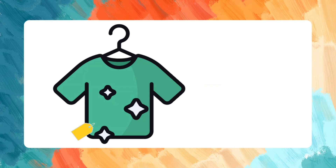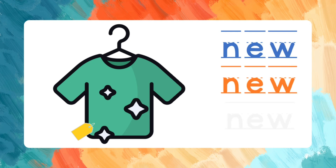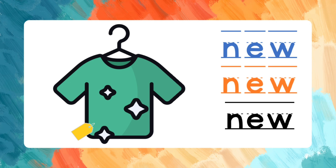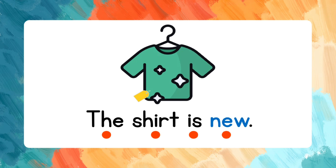Repeat after me. New. N-E-W. Let's spell that again: N-E-W. New. Let's read the sentence: The shirt is new.